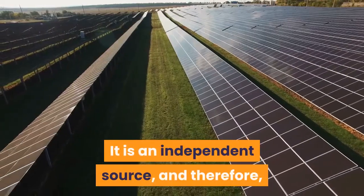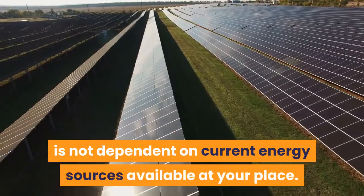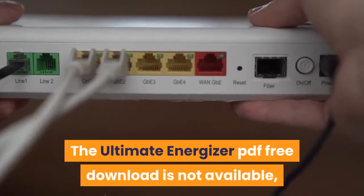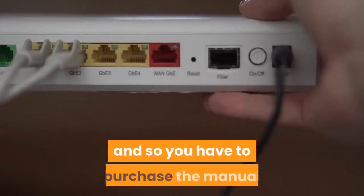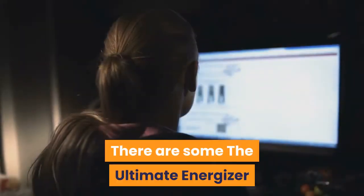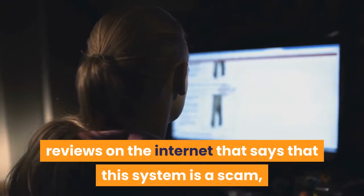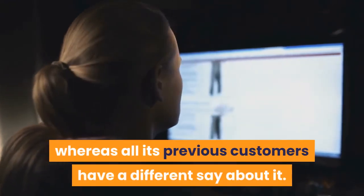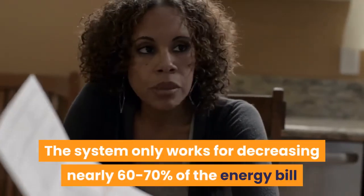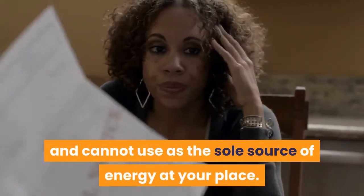You can also keep it as a backup in case of emergencies or power outages. It is an independent source and therefore is not dependent on current energy sources available at your place. Cons. The Ultimate Energizer PDF free download is not available, and so you have to purchase the manual to get access to this technology. There are some reviews on the internet that say this system is a scam, whereas all its previous customers have a different say about it. The system only works for decreasing nearly 60-70% of the energy bill and cannot be used as the sole source of energy at your place.